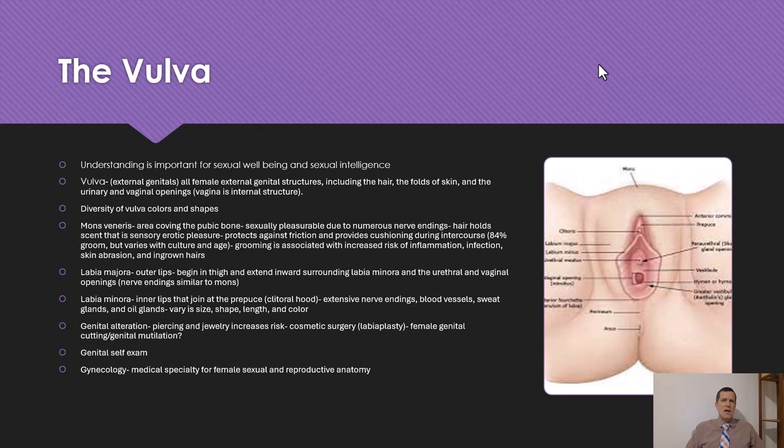The vulva refers to all female external genital structures, including the hair, folds of the skin, and urinary and vaginal openings. This entire structure that you see is part of the vulva; inside is where the vagina is. The vulva comes in incredible diversity of shapes, and we'll talk about that later when we get into psychological body image topics.